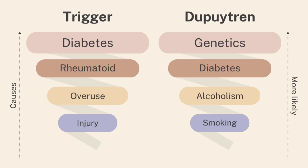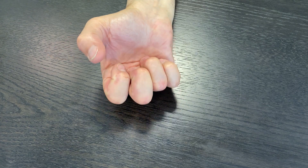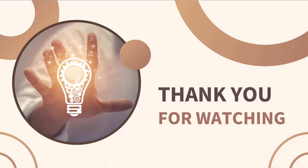Other medical conditions can be related to the development of trigger finger and Dupuytren's contracture. And yes, this unfortunate patient at the beginning suffered from both conditions at the same time. To learn more about treatment of these conditions, please click the link or leave comments below.